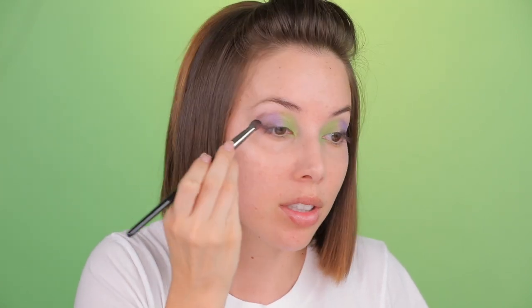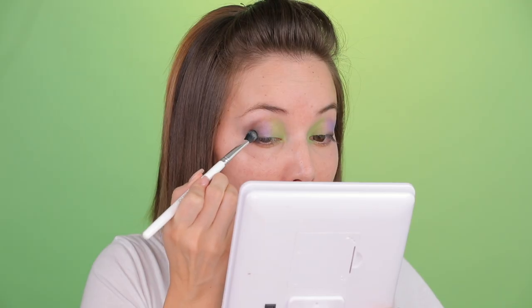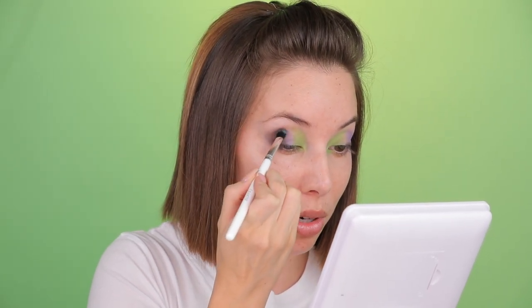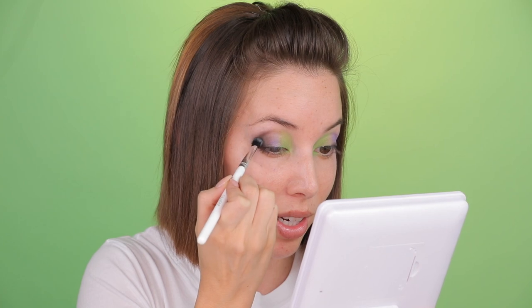I used to sneak going to my friend's house in the morning before school and use her mascara, then wash it off at her house before I got home. I did that for a while, and then I came home with mascara crumbles underneath my eye — I was grounded for quite a while after that. The stripe — I remember the stripe. It's all coming back to me.